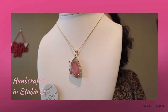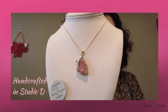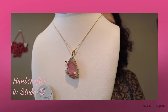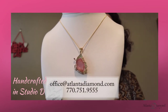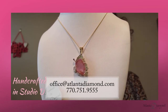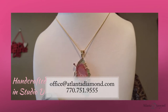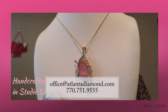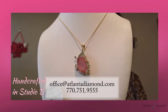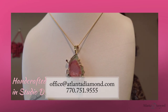We had two — one left the store already, and it was actually the mirror image of this one. So if this catches your eye, you can call us at 770-751-9555 or email us at office@atlantadiamond.com. That's probably the easiest. We could do a virtual meeting, and we do have curbside pickup — we can work with you in any way. This one is in the Johns Creek store; if somebody would like to see it in the Cummings store, just call us or email us and we'll have it sent over there.